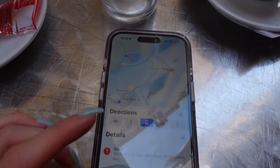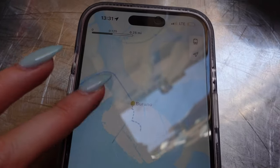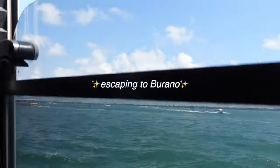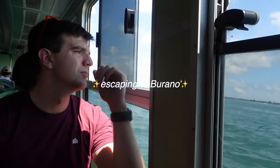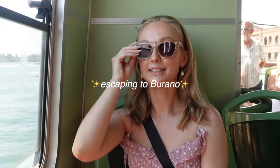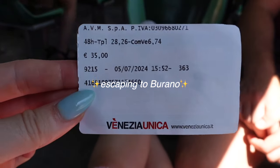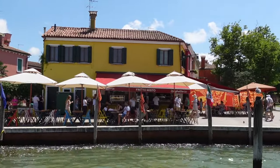We have decided what we're going to do — we're going to head to Burano! We're here now. Are you going to say hi to Michelle? Hi Michelle — if you are seeing this, thank you for the recommendation! Because of you, we are here; otherwise we would not have known about this.